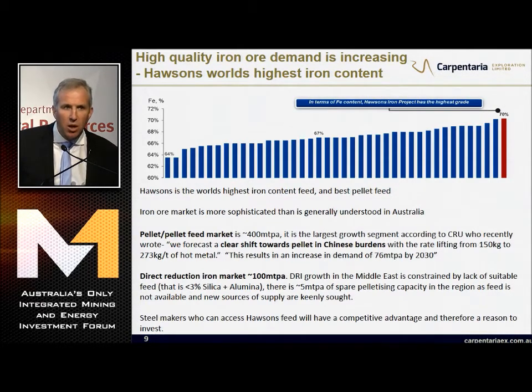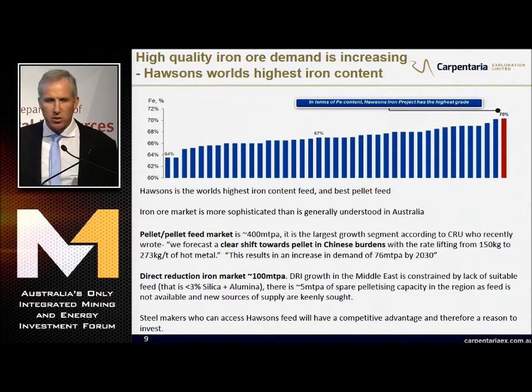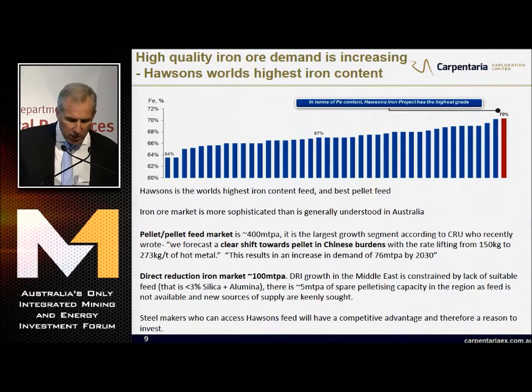We're higher quality and we're lower cost. In terms of the direct reduction market, which is poorly understood, it needs really high-grade materials - it's 100 million tonnes and it's big. DRI growth in the Middle East is constrained by the lack of suitable feed. There's 5 million tonnes of spare pelletising capacity. Bahrain Steel are telling me if they can get the feed, they can sell the pellets - but they can't get the feed. New sources of supply are keenly sought. Steelmakers who can access this feed will have a competitive advantage and therefore a reason to invest - we will get that strategic investor.